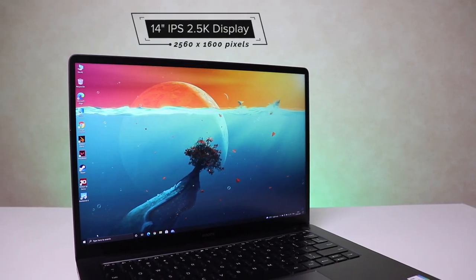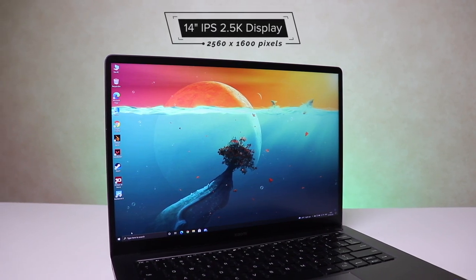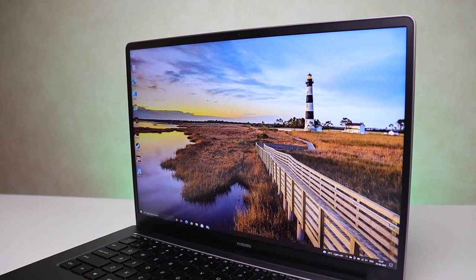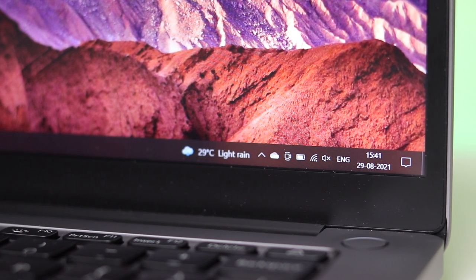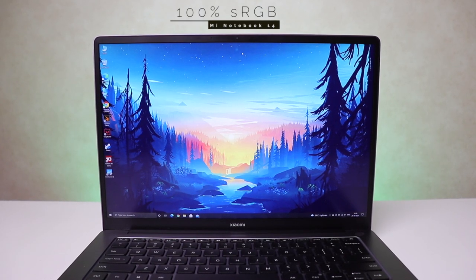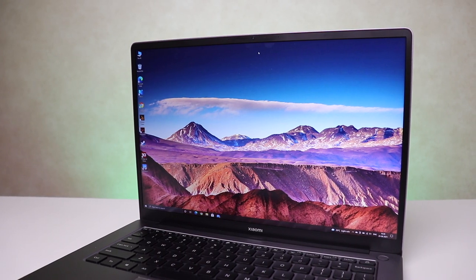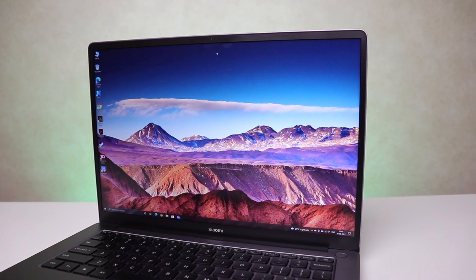Coming to the display — we get a 14-inch IPS 2.5K QHD Plus panel with a resolution of 2560x1600 pixels. That's a huge upgrade from its predecessor. At 215 PPI, text and images are extremely crisp and sharp like you've never seen on any laptop at this price. It supports 100% sRGB color gamut, meaning color reproduction is outstanding — accurate, vivid, and you can see the colors pop. 300 nits peak brightness, which is bright enough. I haven't used this laptop outdoors, but indoors it's more than sufficient.